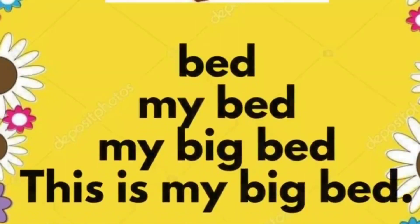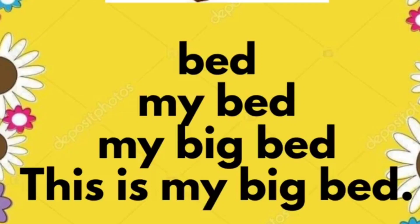Bed. My bed. My big bed. This is my big bed.